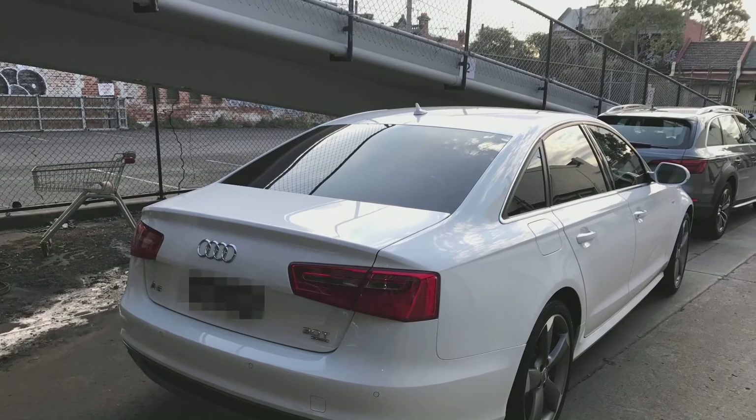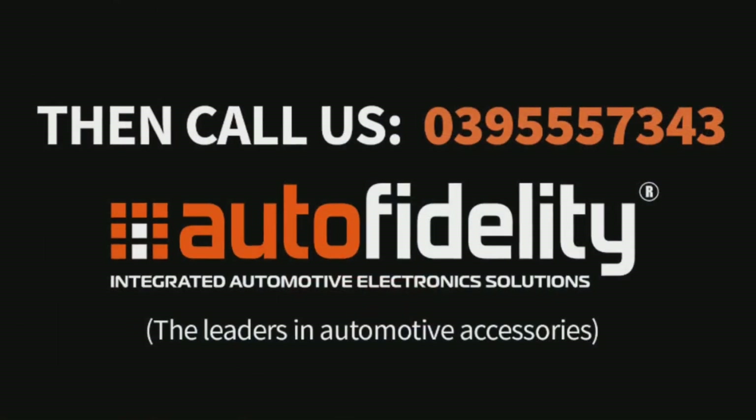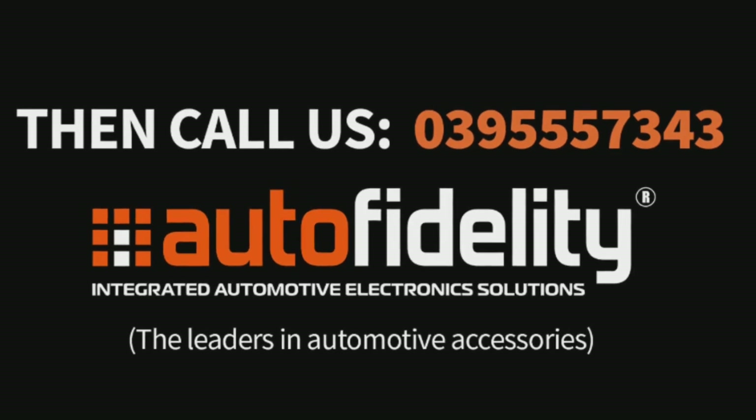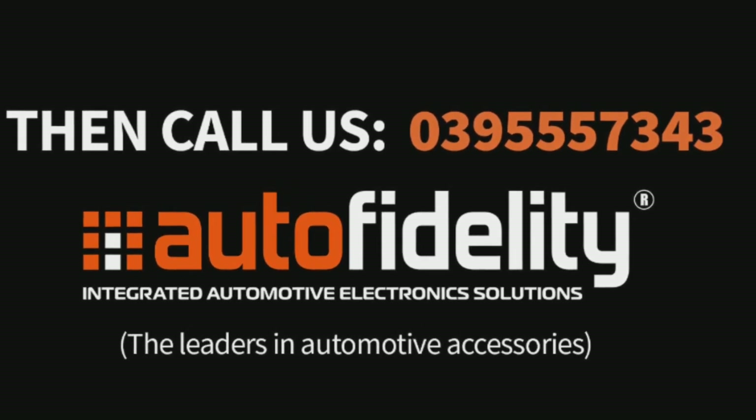For more information on this or any other automotive electrical product, contact us at Autofidelity. My name's Jared Shelley. Thanks for watching.